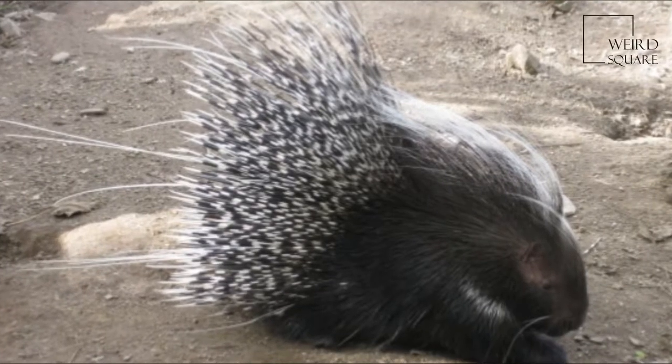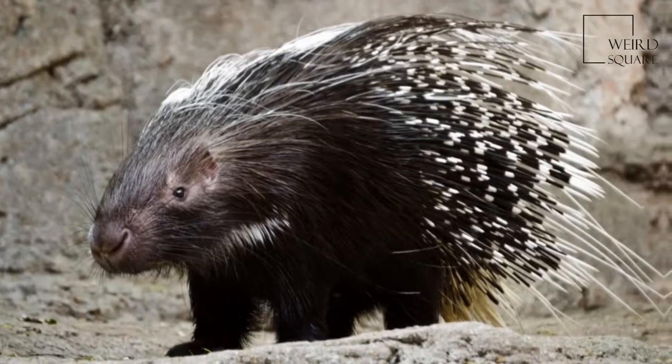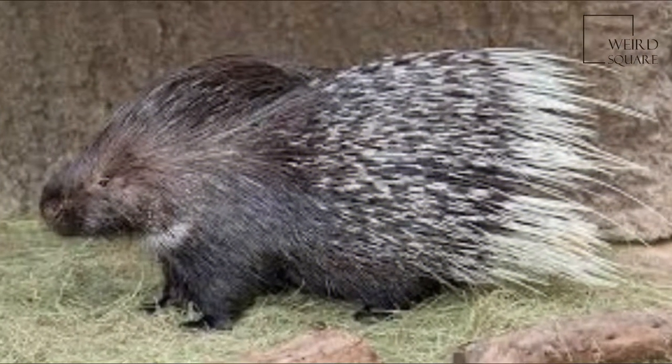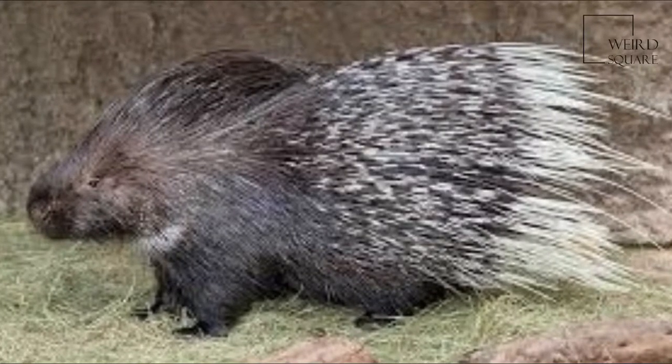The Crested Porcupine is a species of rodent in the family Hystricidae, found in Italy, North Africa, and Sub-Saharan Africa. The more common name for this species is the Crested Porcupine.